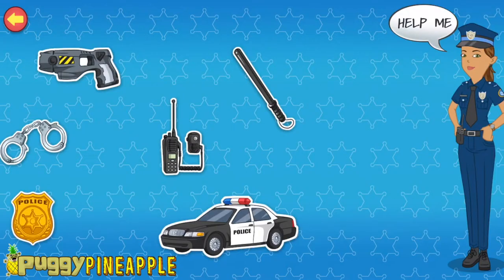Tap the items on the screen to know more about the things that I use. Police car — it is a vehicle in which I chase criminals and patrol the town. Walkie talkie — I use it to talk to other police officers or the police station.